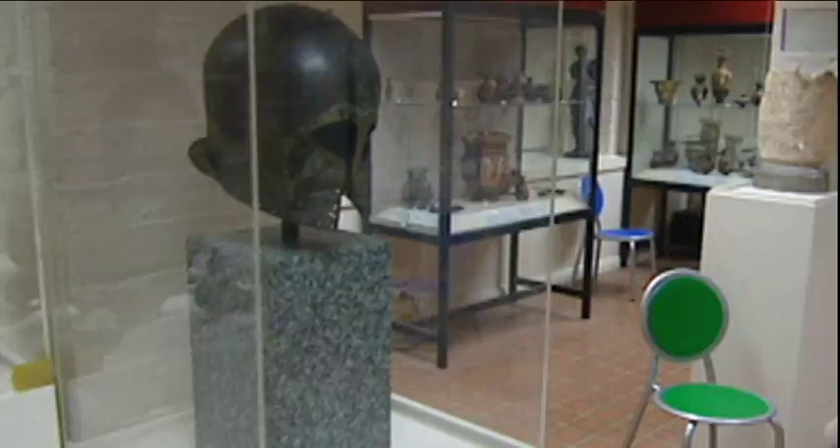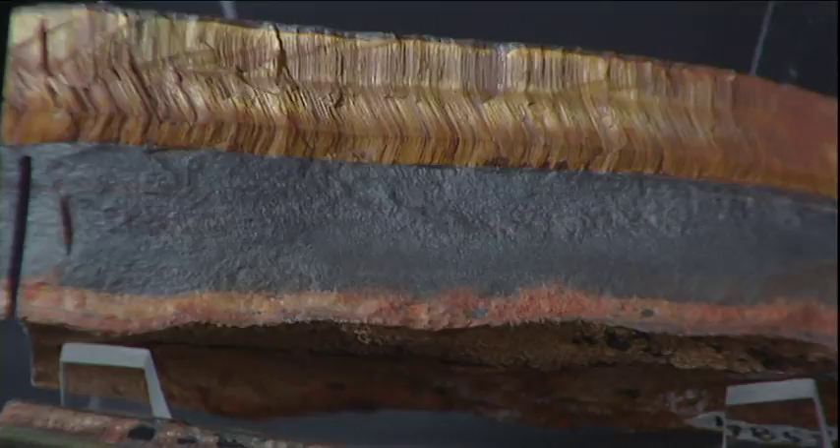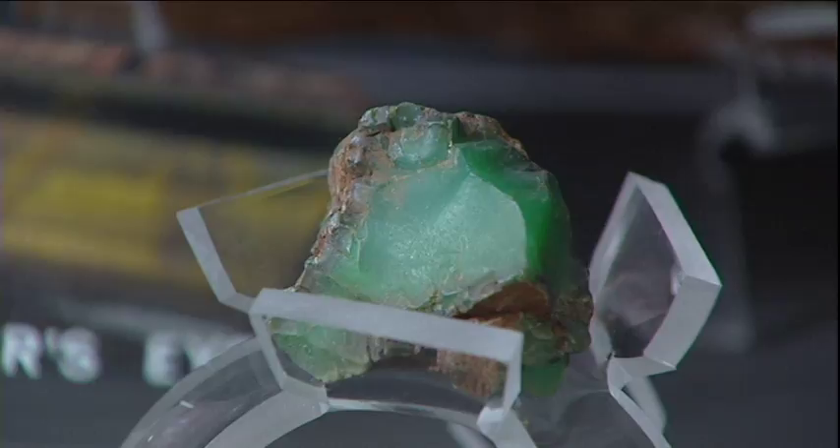If you know where to look, the University of Adelaide is an Aladdin's cave for collectors. From the hundreds of antiquities in the classics department's crypt, to the thousands of rare rocks in the Earth Sciences Museum. But they're not for sale. If they were though, they'd cost a small fortune. Some of these specimens here, mineral collectors would give their right arm to get some of this into their collection — and we've got it, it's fabulous.